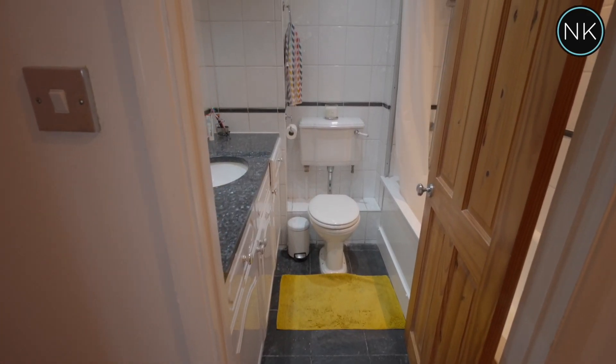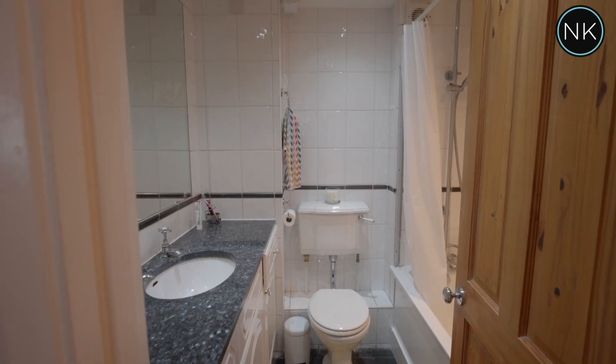This bathroom is modern and white and benefits from having a shower over the bath.